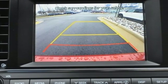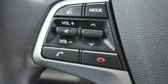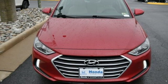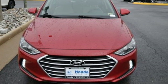The Car Connection calls the Elantra one of the best compact cars available today. Challenging convention to find a better way — it's the Hyundai way. The time is now, see it for yourself today.